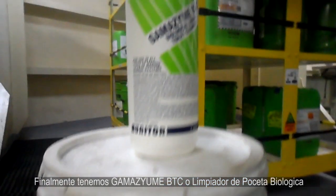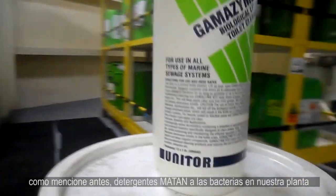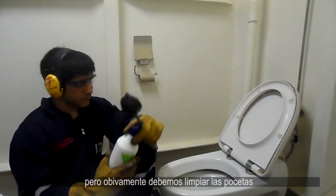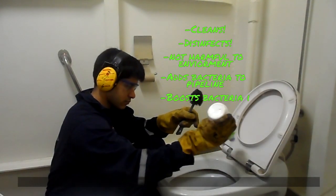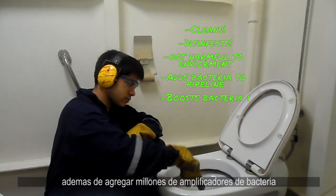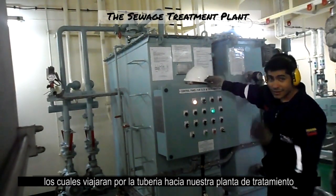Finally, we have Gamazyme BTC, or bathroom toilet cleaner, which we place in each cabin. As previously mentioned, detergents kill bacteria in our treatment plant. But of course, we must clean our toilets. So we use Gamazyme BTC to do just that. This chemical cleans our toilet bowl, it is not harmful to the marine environment, and it also adds millions of special bacteria boosters which will go straight to our pipeline and treatment plant.